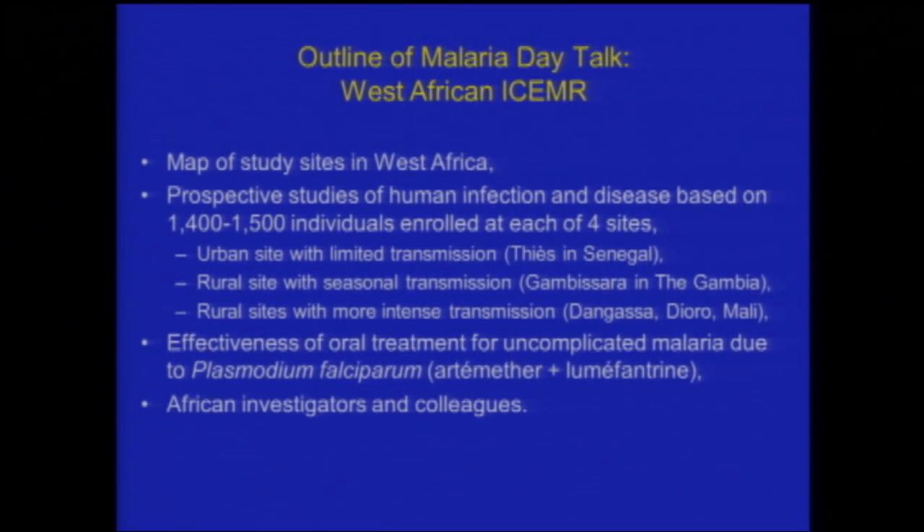The four sites were chosen to be different. The first is an urban site in the city of Chasse, which is about 60 to 70 kilometers directly east of Dakar in Senegal. The second is a rural site with low transmission in the Gambia, which views itself as being in pre-elimination.